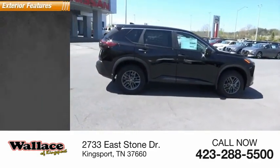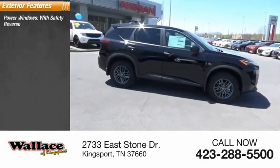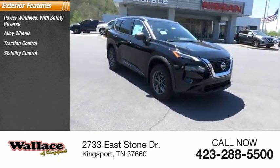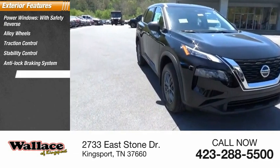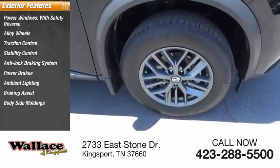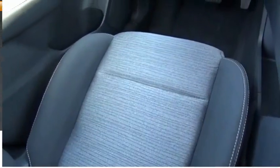Here are some of this vehicle's great options: power windows with safety reverse, alloy wheels, traction control, stability control, anti-lock braking system, power brakes, ambient lighting, braking assist, body-side moldings, and driver-side remote mirror.